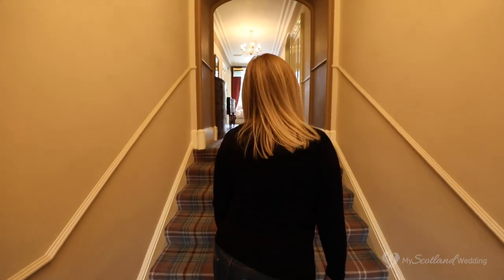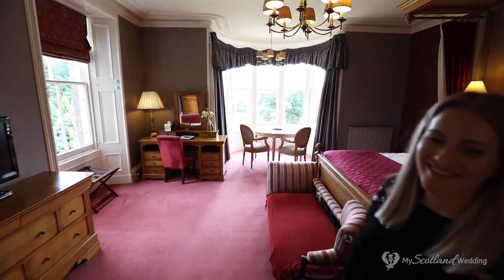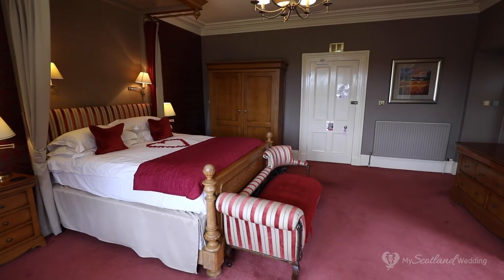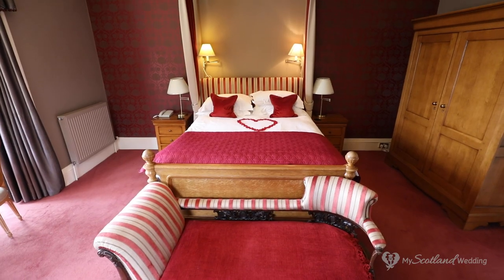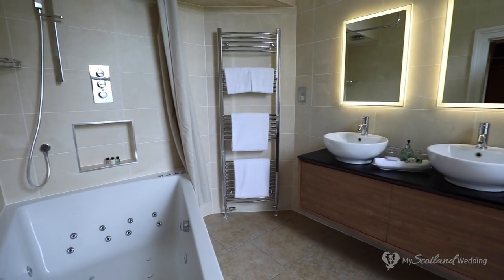Just up these stairs is the bridal suite. The bridal suite is a beautiful room which has been tastefully furnished to help you feel relaxed and rested during your wedding stay. The suite overlooks the gardens and you can even unwind in your own oversized jacuzzi bath.